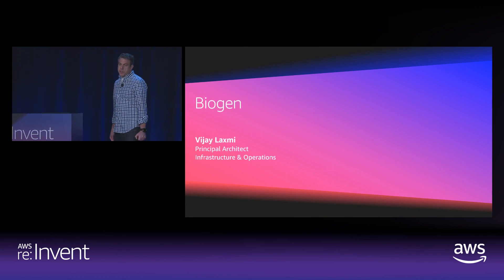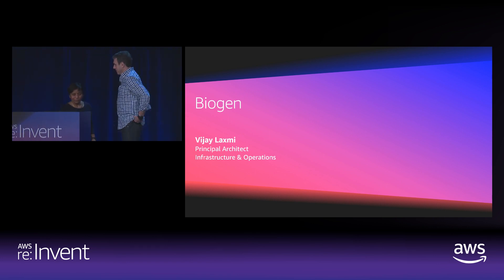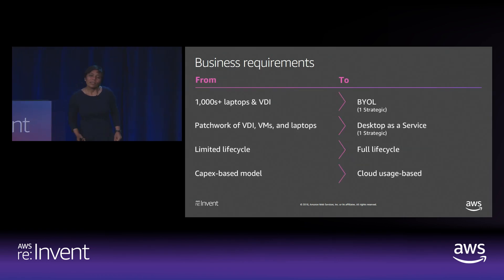Now I'd like to introduce Vijay Lakshmi, a principal architect, to talk about how Biogen uses WorkSpaces. Biogen is a multinational company headquartered in Cambridge, Massachusetts, that specializes in the discovery, development, and delivery of therapies focused on the treatment of neurodegenerative diseases.